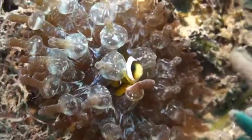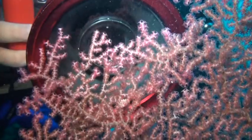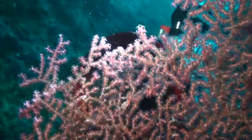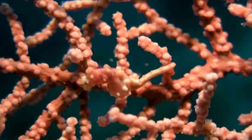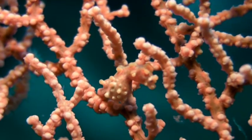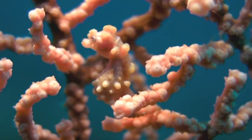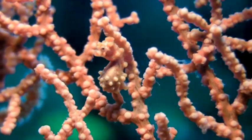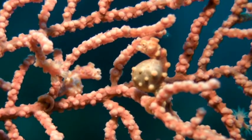The pygmy seahorse is a rare and endangered species found off Taiwan's southernmost cape at Kending. It measures in at just two centimeters and blends almost perfectly into its coral habitat, even evolving camouflaging protrusions on its exoskeleton to mimic those that dot surrounding coral. There are two pygmy seahorses on this coral frond — can you spot them?